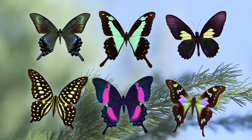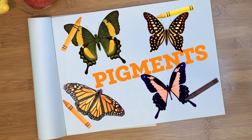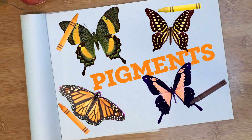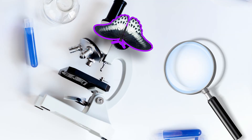Butterflies can have incredible colors. Sometimes the colors come from pigments. Pigments are tiny bits of color butterflies make in their bodies. Orange, yellow, and black butterfly colors come from pigments, but bluish colors are made in a different way.